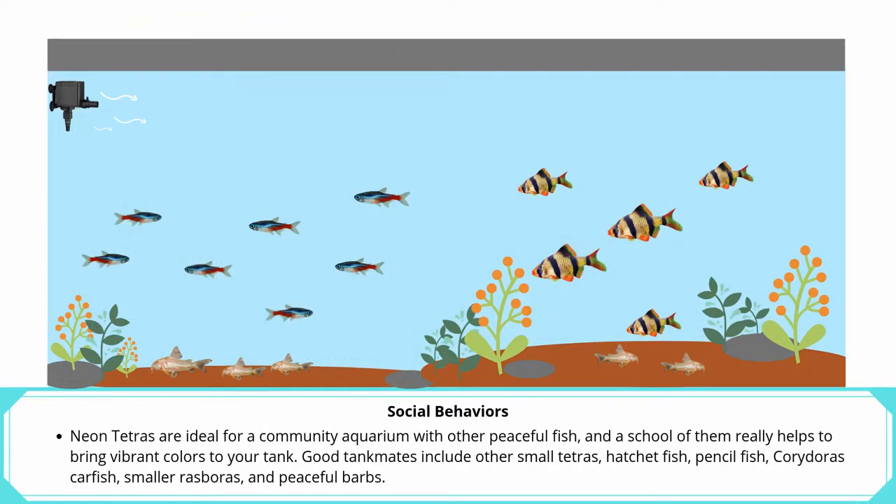Neon Tetras are ideal for a community aquarium with other peaceful fish, and a school of them really helps to bring vibrant colors to your tank. Good tank mates include other small Tetras, Hatchetfish, Pencilfish, Corydoras, smaller Rasboras, and peaceful Barbs.